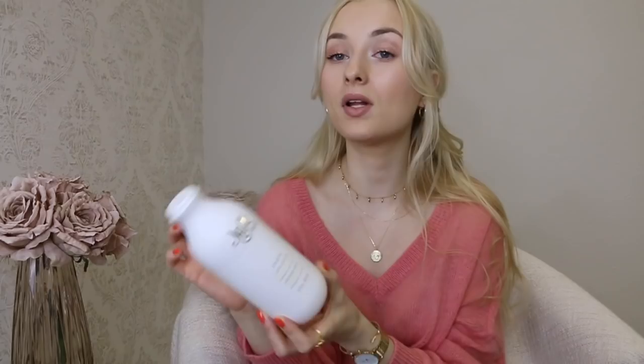Another shower product I've used up is Pupa Milk Lovers shower milk - the oat milk and vanilla scented one. The body butter is absolutely incredible; I love it more than the shower milk. The shower milk was nice but I wasn't a huge fan of the texture, it was too runny. The smell though - check it out if you're into sweet vanilla-y scents.